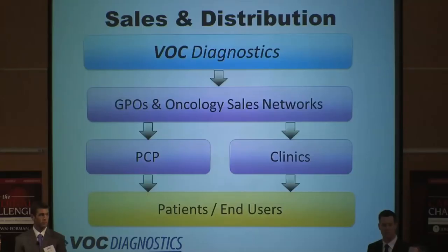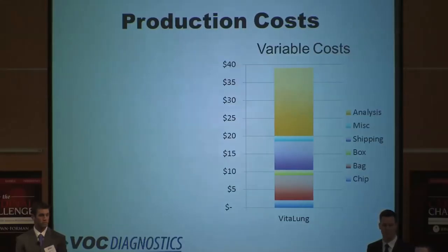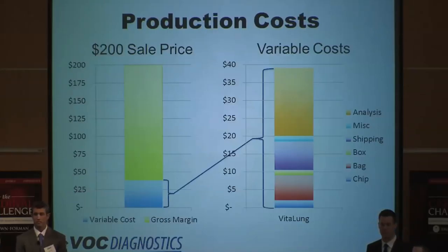Although we will position ourselves for acquisition at each of the critical milestones, we understand that we must be prepared to execute a sustainable business model. Sales will be outsourced to group purchase organizations and oncology sales networks. These groups combined will allow us to reach 90% of primary care physicians and clinics — more than 375,000 buyers. We will provide prepaid shipping labels to customers that don't have the means to analyze the sample so they can simply ship it to a nearby lab for analysis. This bar chart illustrates the cost components as they relate to the sale price of VitaLung. The chip begins life as a common test-grade silicone wafer, then it's etched, diced, and coated in a proprietary chemical salt. The gas sample bag and valve are a leak-proof design, ensuring the integrity of the sample throughout the shipping process.